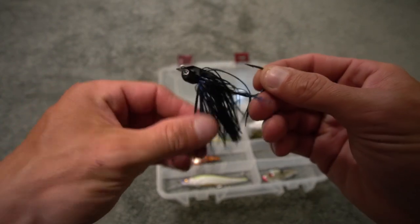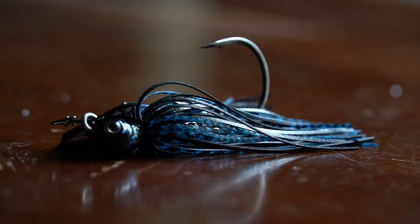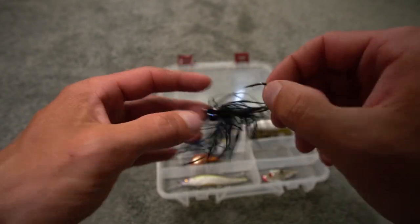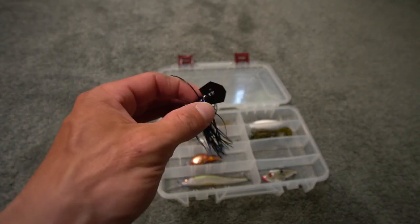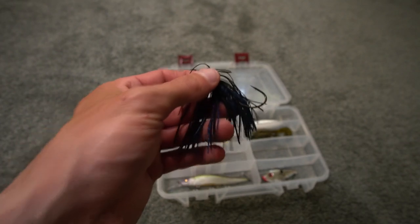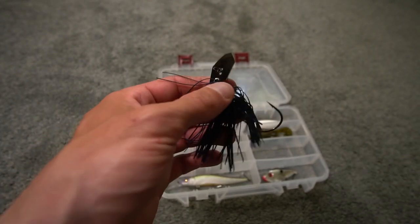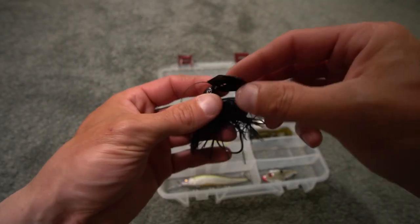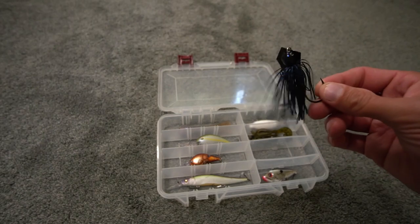This is a three-eighths ounce Evergreen Z-Man Jackhammer chatterbait in black and blue. You have your line tie, the blade — otherwise known as a bladed jig. The head is constructed well, and it has a size 4 or 5 hook for a better hookup ratio. I've caught some bass and pike on these, though it's not one of my best baits. The original chatterbait in chartreuse and white was the first one I ever caught bass on. This is another bait I'd use at inland lakes and even the Great Lakes.